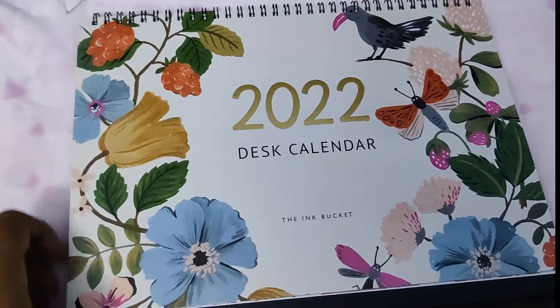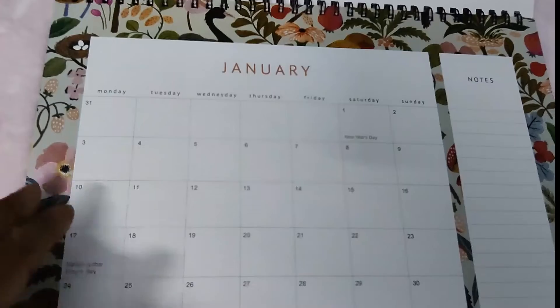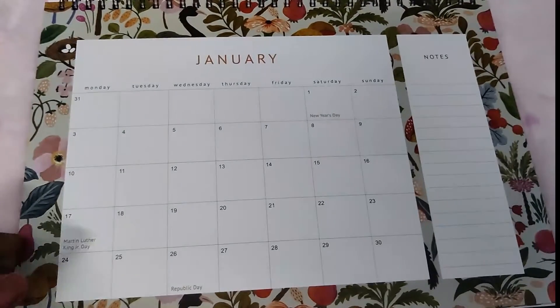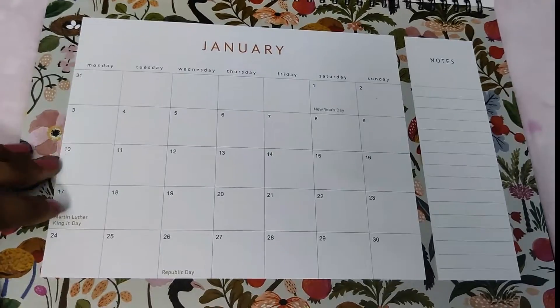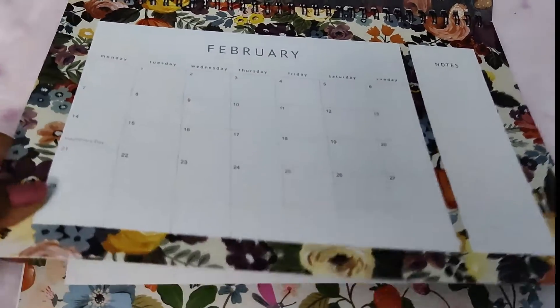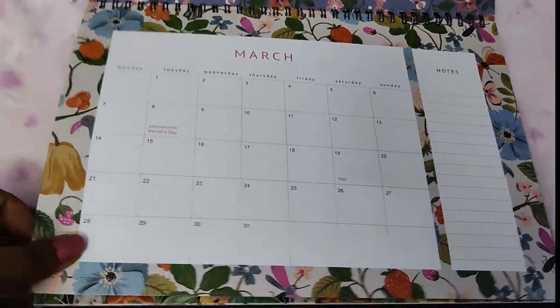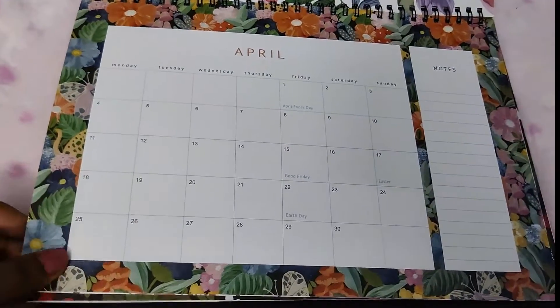The desk calendar has really nice art. For January, you have a good amount of space to write anything and add notes. February's art is again floral — it's really nice. I like this art a lot, and you have a good amount of space to write.